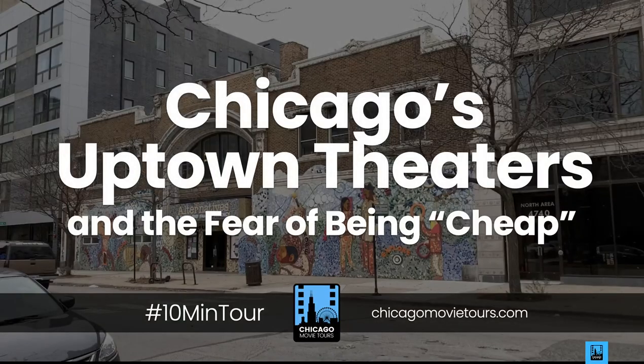That is our 10-minute tour — Chicago's Uptown Theaters and the Fear of Being Cheap. I hope to see you back here again next week with another 10-minute tour. In the meantime, check out chicagomovietours.com and see what else we have coming up. Thank you and have a great afternoon.